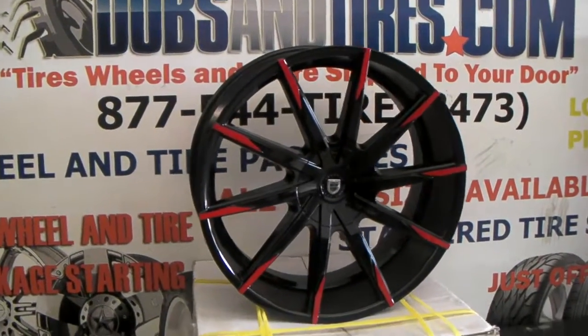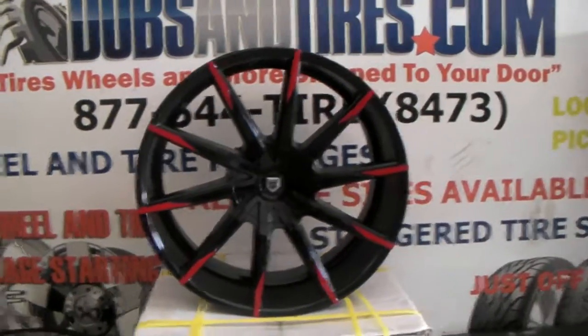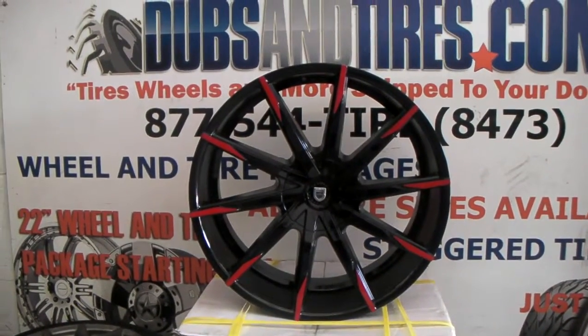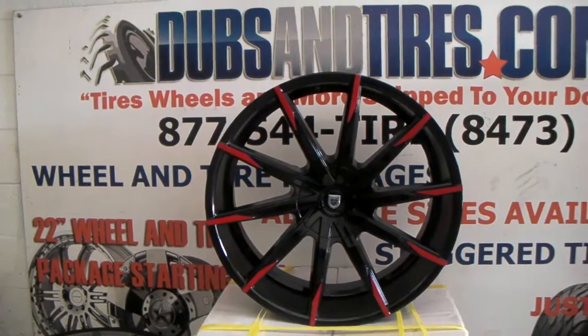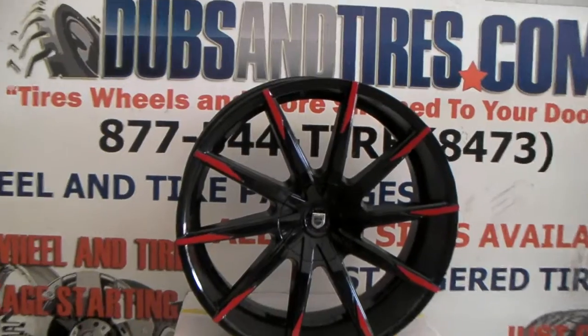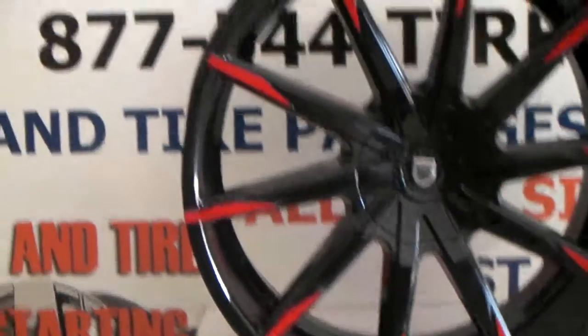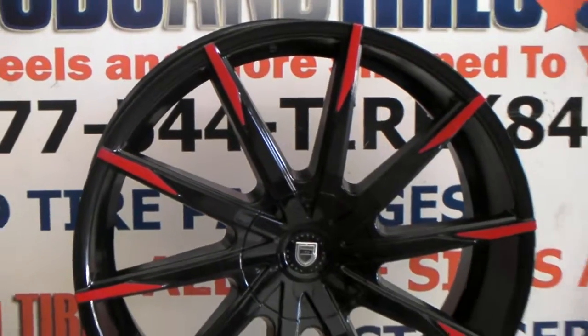Right now you are looking at the Lexani CSS-15. These are 24-inch. We are putting these on a Jeep — you will see that soon coming to the website. This is actually my brother's Jeep, and we're going to definitely do something nice that's not off-road. You'll see that on the DovesandTires.com channel.